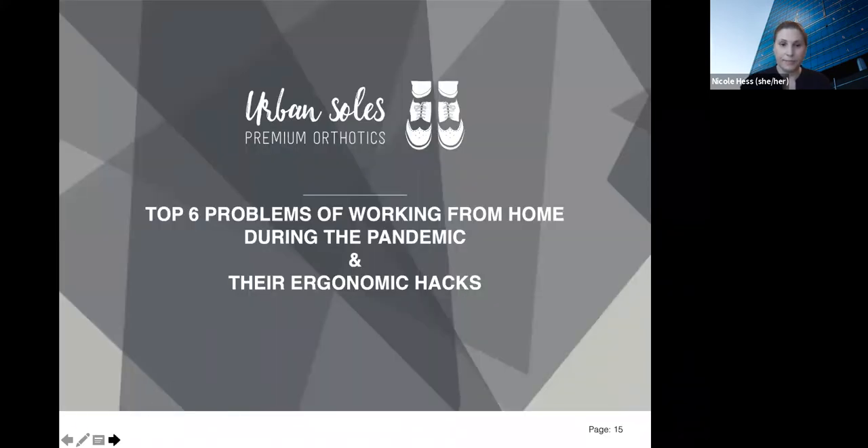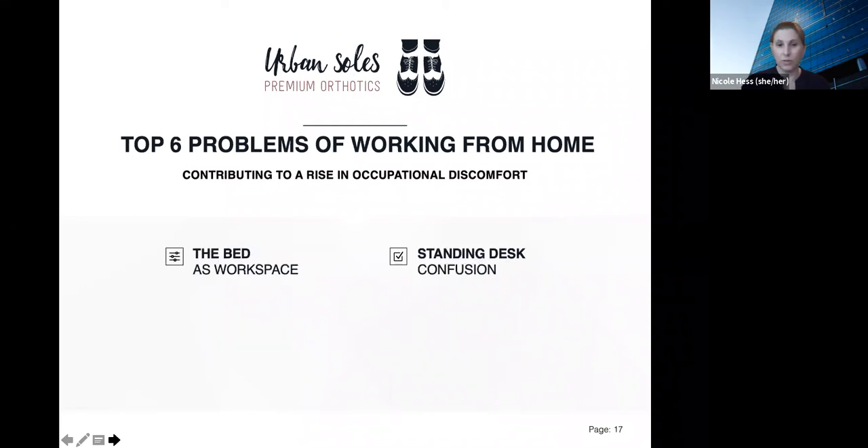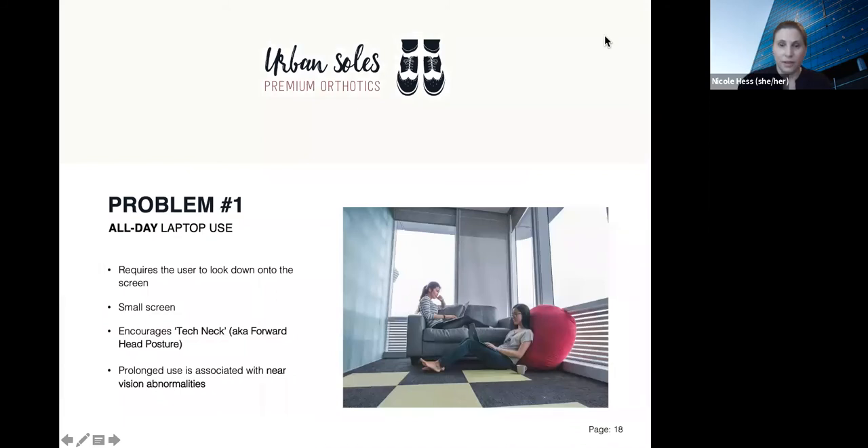So let's dig in. The top six problems of working from home that contribute to a rise in occupational discomfort are: all-day laptop use, working from dining chairs, desk drawers, the couch as workspace, the bed as workspace, and what I call standing desk confusion. Let's look at problem number one — all-day laptop use. This requires the user to look down onto the screen. Most commonly screens are small; the most common screen size is 13 inches. This encourages what is called tech neck, also known as forward head posture.